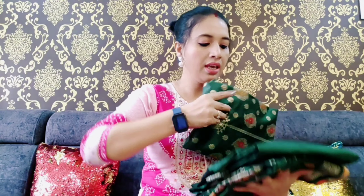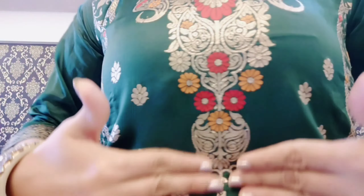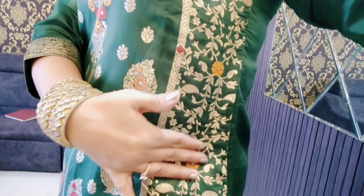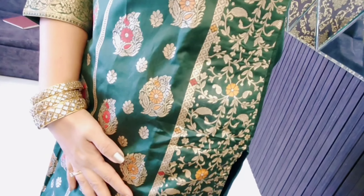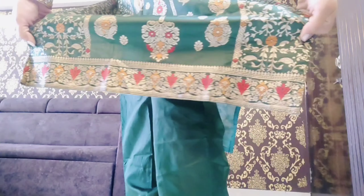The first product of this haul is this green kurta set from the brand Vridhe Vogel, and I have picked size M. It comes with a kurta, pants, and dupatta in this bottle green color. The fabric is cotton silk material. All over the front portion of this kurta, there is zari work and multi-colored thread work.